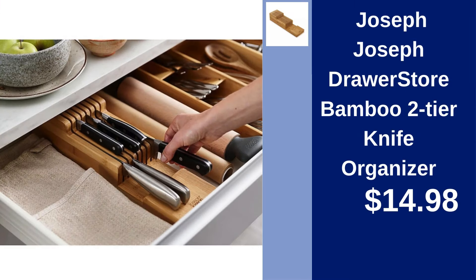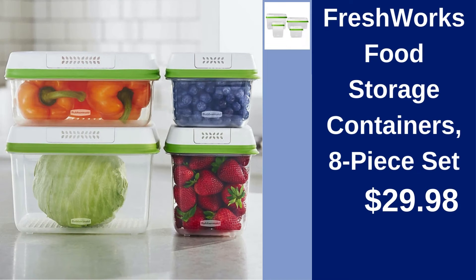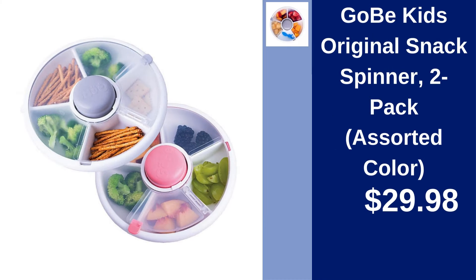Joseph Joseph Drawer Store Bamboo 2-Tier Knife Organizer — organize knives safely, a steal at $14.98. Old Thompson's Spice Rack with Spices — add flavor to your kitchen, complete with spices, for just $29.98. Freshworks Food Storage Containers 8-Piece Set — keep your food fresh longer for $29.98. Gobi Kids Original Snack Spinner 2-Pack — make snack time playful and organized in assorted colors for $29.98.